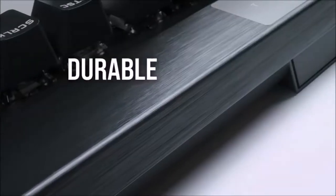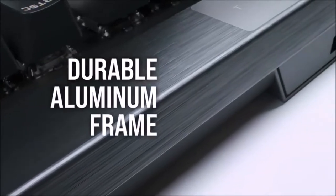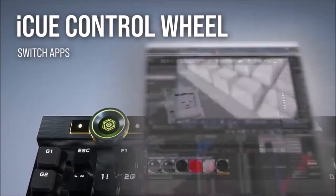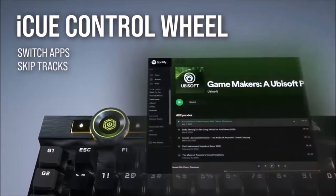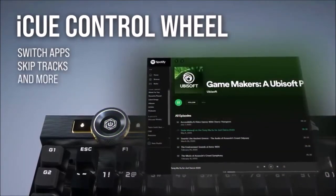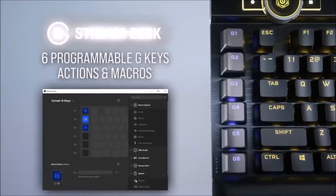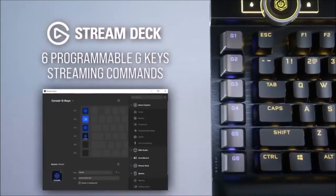It also features dedicated media keys, a metal wheel for volume control, a USB pass-through, a comfortable and luxurious magnetic wrist rest, and of course RGB lighting — an exaggerated amount of RGB. The most important feature for gamers is its 4000Hz polling rate, which promises to deliver unmatched responsiveness.